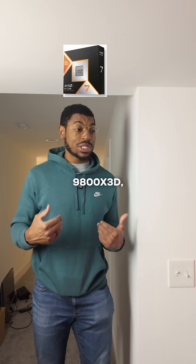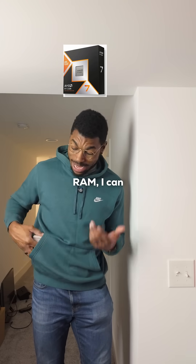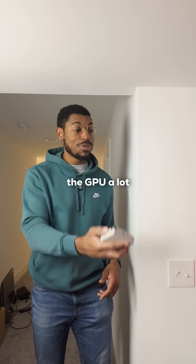Now let's say I'm the 9800 X3D. Instead of going all the way upstairs to talk to the RAM, I can just store it in my cache and give it to the GPU a lot more quickly.